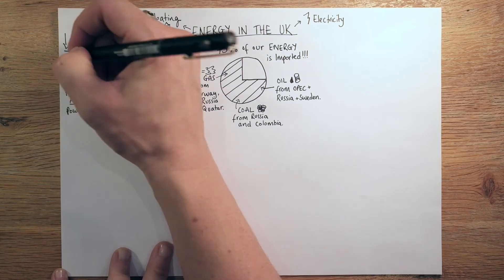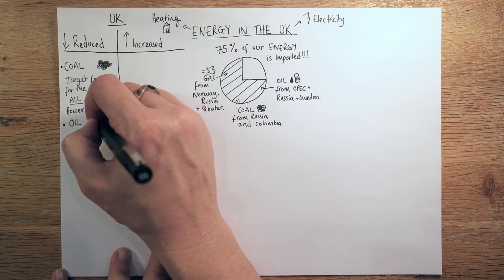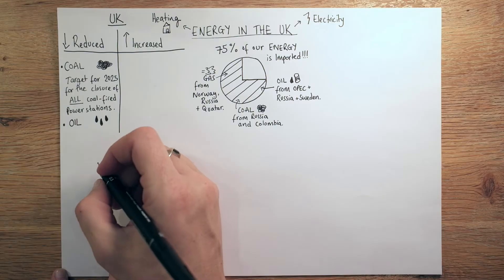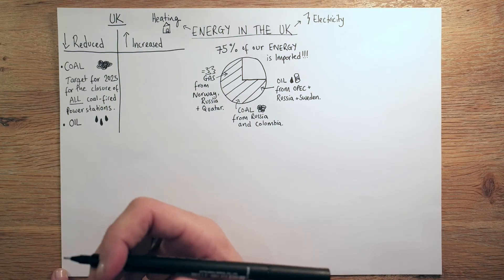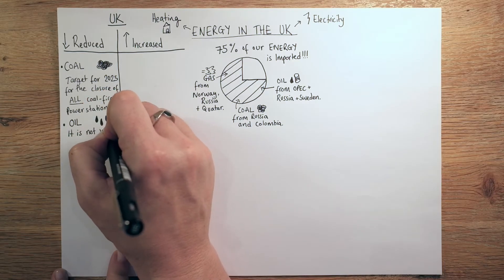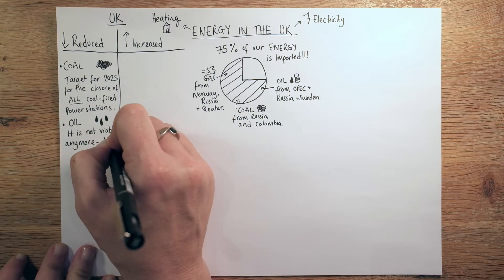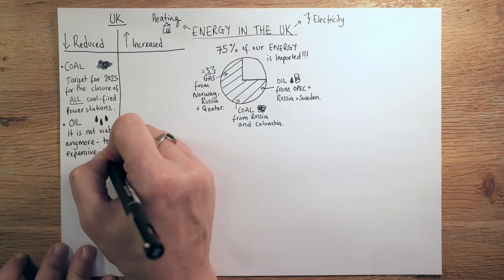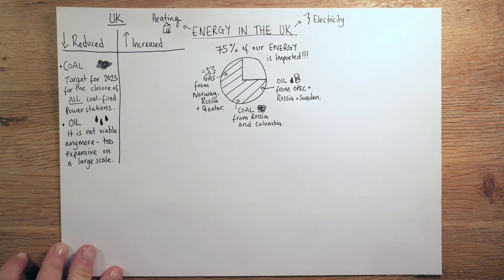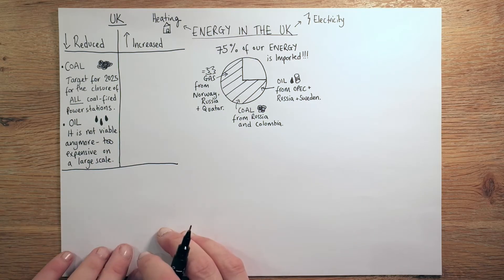You can see how this is going to change — there's that coal we're importing from Russia, but in the future if we don't have any coal-fired power stations we won't be able to use that to create electricity. So the first one going down is coal. The second one is oil — another fossil fuel we're reducing dependence on. Oil is just not viable anymore; it's too expensive on a large scale. The cost-benefit analysis used to be quite good, but nowadays it's not viable. That said, it won't be stopped altogether — there will still be some places using it.